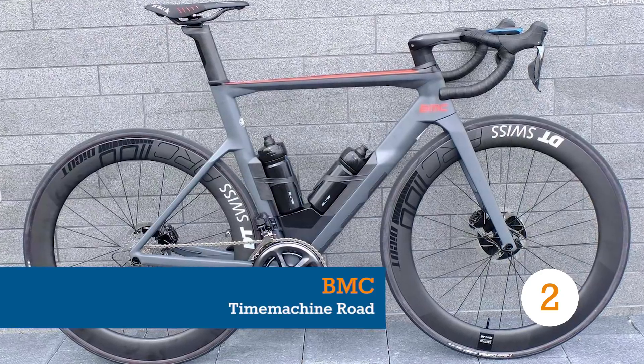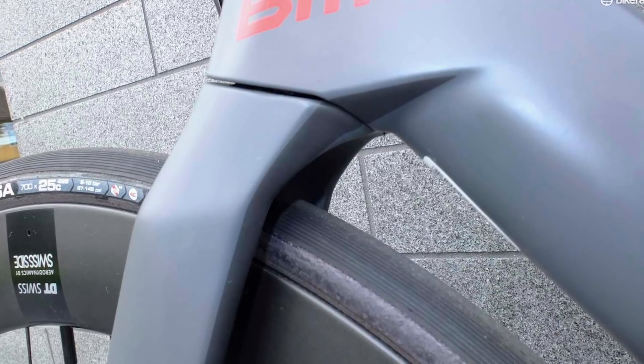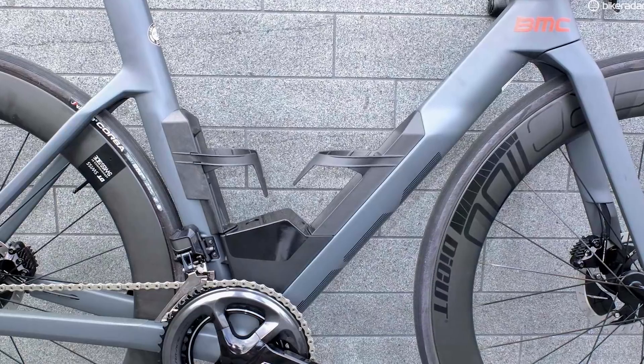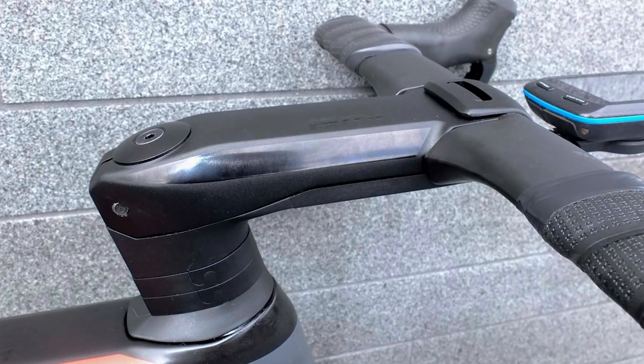Being experts in horology, it seems appropriate that the Swiss would make a time machine. The second generation BMC Timemachine bike launched in 2018, replete with claims to superiority over its predecessor in every metric.